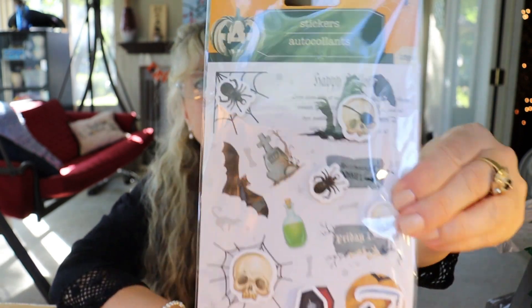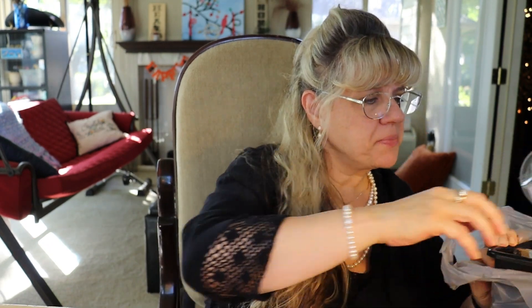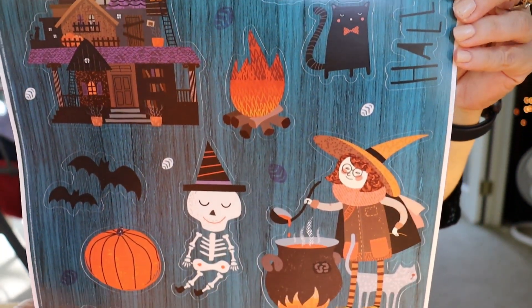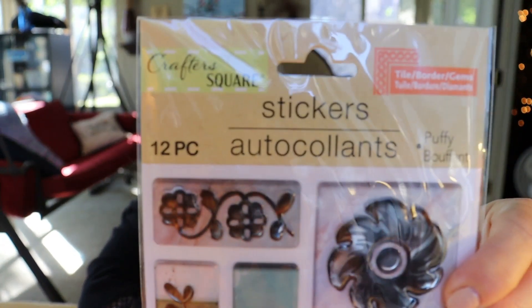I also got this sticker set — this one I'm positive I don't have. And here's one more sticker set. I found these and I didn't have this one before. I thought it was really pretty. These are the puffy stickers.